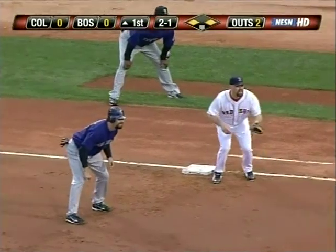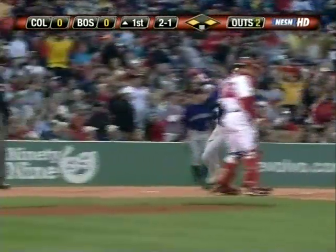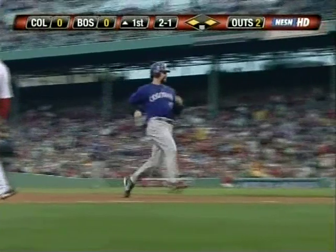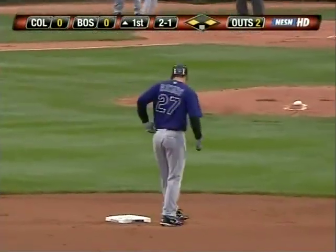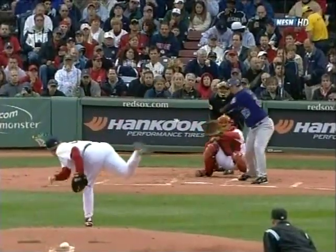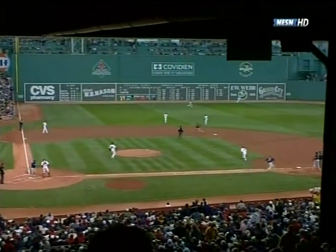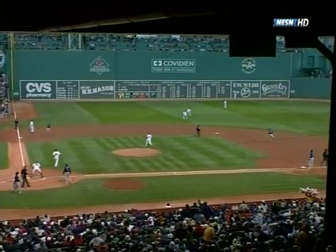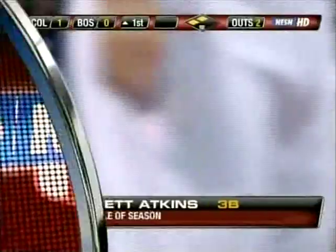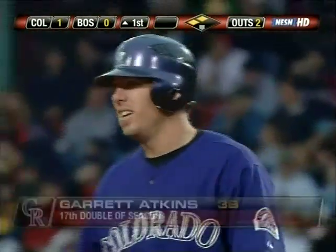Tavares at third base, Helton at first base, two down. Line drive towards the gap in left-center field — Tavares scores from third base as Todd Helton heads for third base. If he stops there it's an RBI double for Garrett Atkins and the Rockies take the one-nothing lead here in the first inning. Big two-out base hit by Atkins — he gets the fastball from Schilling, it was supposed to be inside, stays out over the plate. The line shot between Ramirez and Coco — Crisp will chase that ball down and hold Helton at third base. The Rockies score first here tonight.